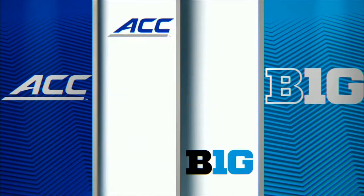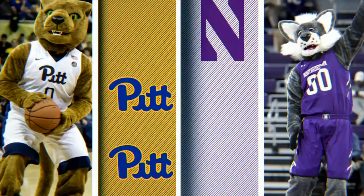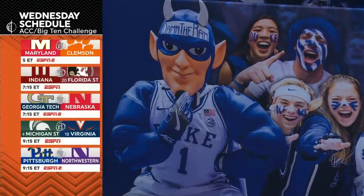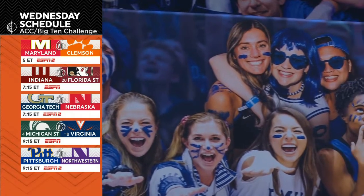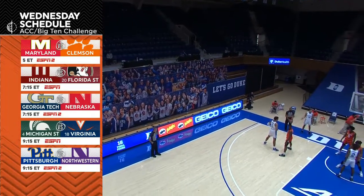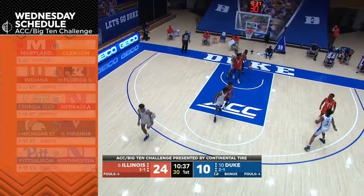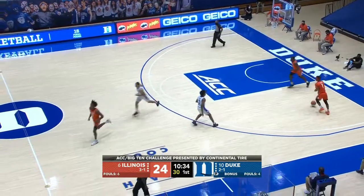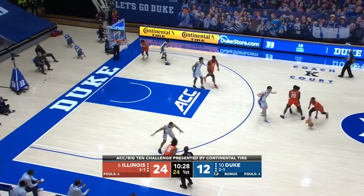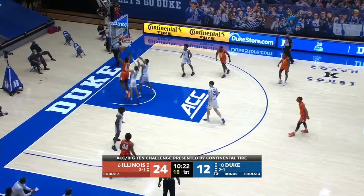The ACC-Big Ten Challenge rolls on tomorrow on ESPN — 7:15 it'll be Indiana, number 20, Florida State; and at 9:15, number four Michigan State versus number 18 Virginia. Hauser brother alert — Joey Hauser, one of the best players at Michigan State, and Sam Hauser, who transferred from Marquette to Virginia. And today is Sam Hauser's birthday.